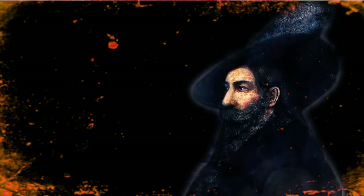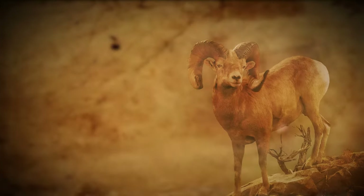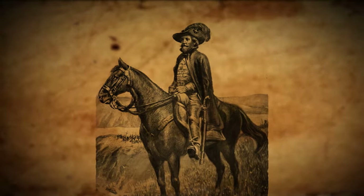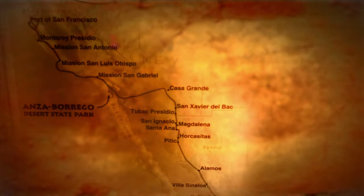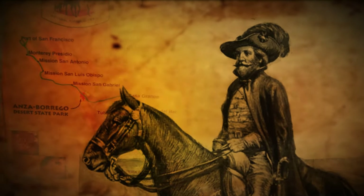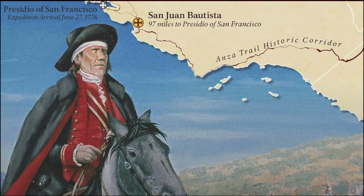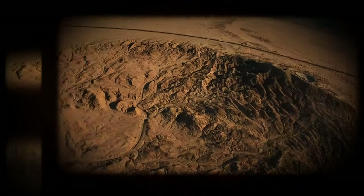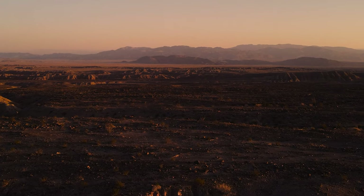Anza Borrego is in part named for the Spanish explorer Juan Bautista de Anza, and in part for the region's native bighorn sheep — Borrego is the Spanish word for sheep. In 1774, Anza was the first explorer to seek a land route from Mexico to Northern California. He was a captain of the Spanish army and wanted to claim Alta California for Spain. Along the way, he mapped the trail. Then, from 1775 to 1776, Anza retraced his route with over 240 settlers and soldiers and nearly 1,000 head of livestock. His group made north and they settled the port of San Francisco. The establishment of this route is considered one of the key moments in California's history.